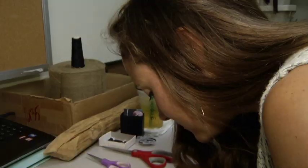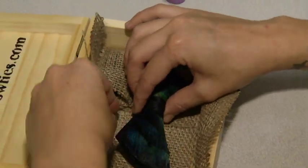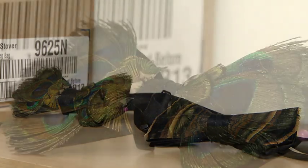You have never seen anything like this. It's not your run-of-the-mill bow tie — that is an understatement. Brackish bow ties are made of feathers: turkey, peacock, guinea fowl, and pheasant feathers. We respectfully repurpose the beauty of nature.